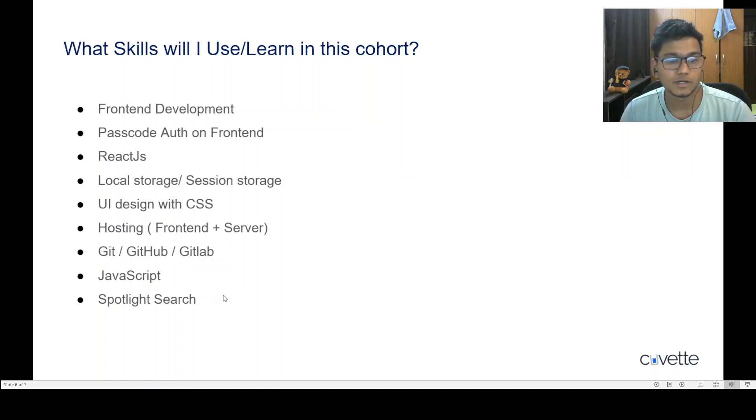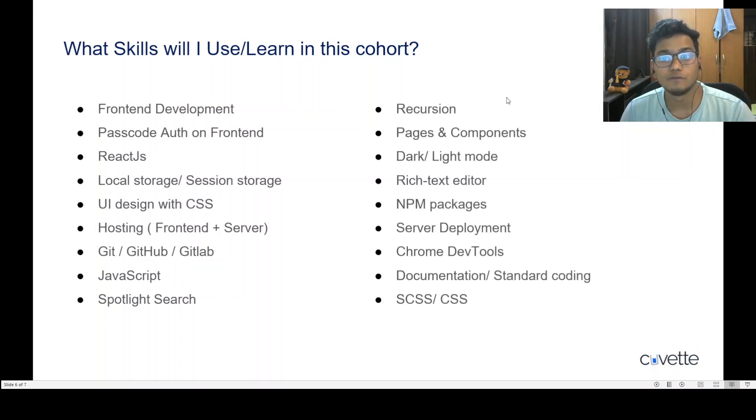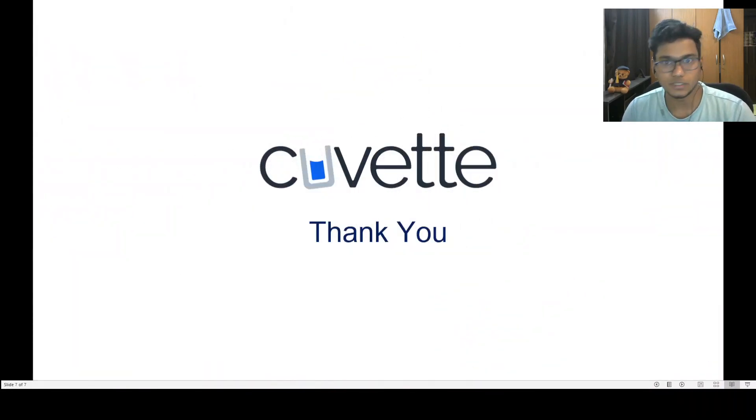You'll dig deeper into JavaScript to learn about objects, arrays, and arrays of objects. Spotlight search, recursion, pages and components, dark and light mode, rich text editor, npm packages, server deployment, Chrome DevTools, documentation, and standard coding practices are all important things you'll learn. There's a lot to cover in this cohort — I'm eager to welcome you to Cohort 2.0 and I hope to see you there. Thank you!